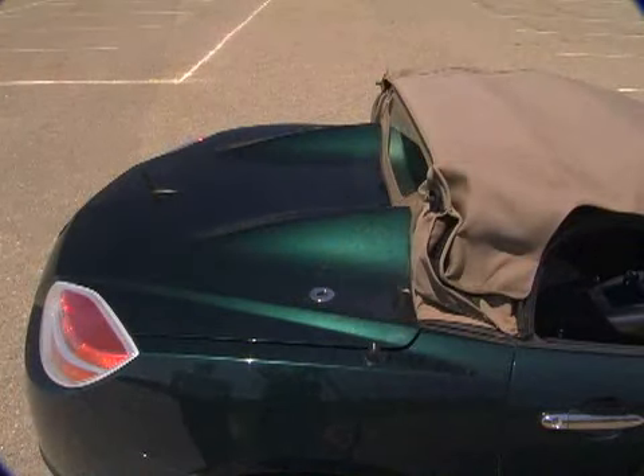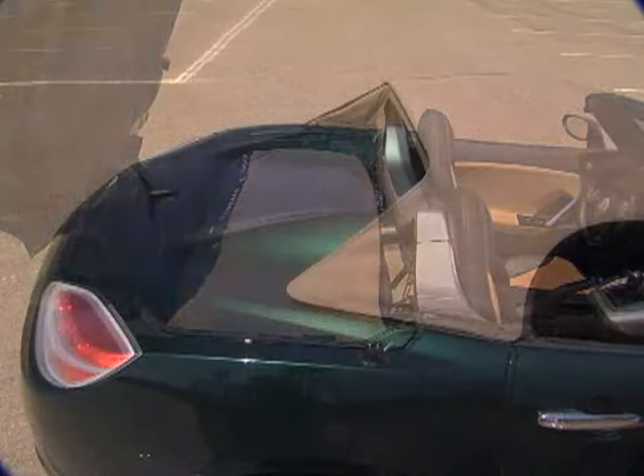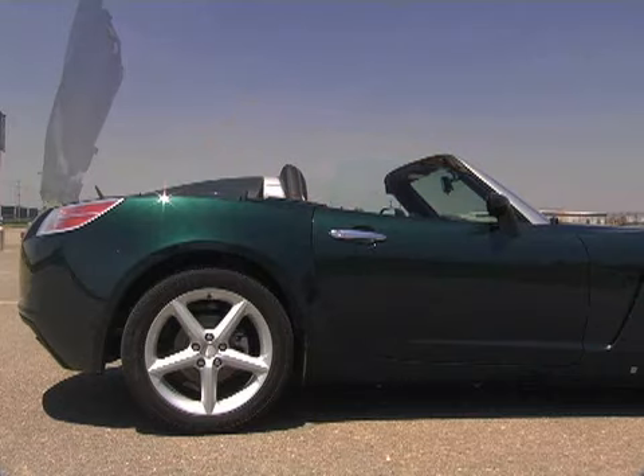That storage issue becomes even more glaring due to a very small trunk, and putting the convertible top down makes that trunk even smaller. Once the cloth top is stowed, the sleek bodywork hides it with a hard cover — but raising and lowering that top is still a complex, multi-step process that's both time-consuming and inconvenient.